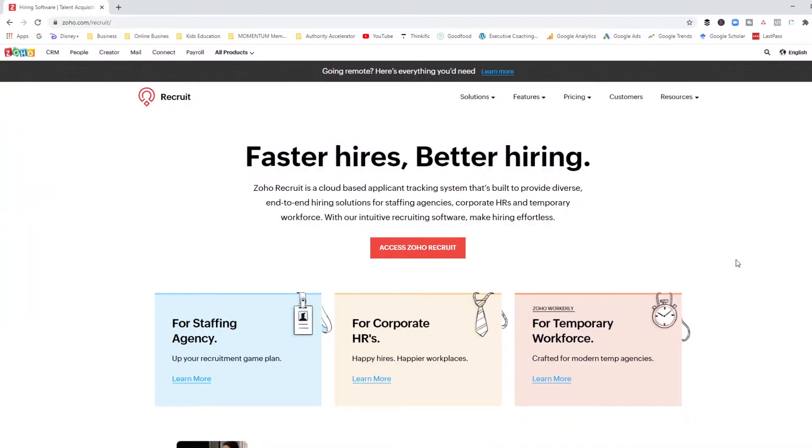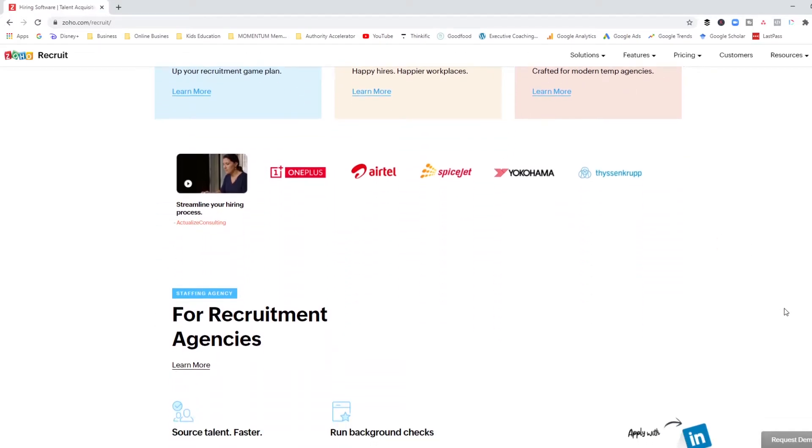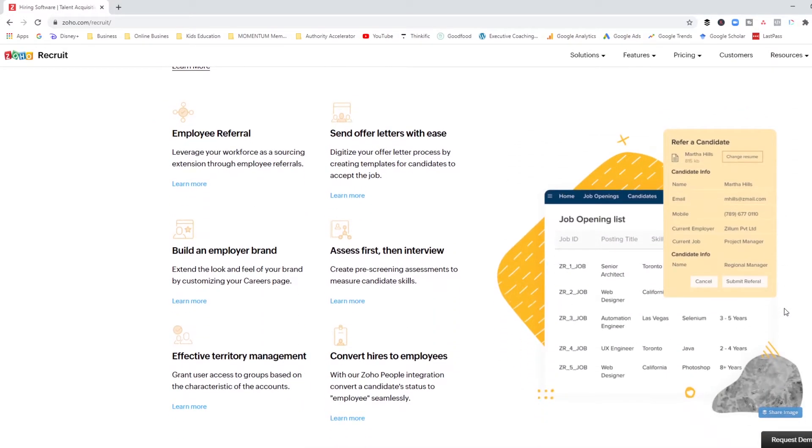Another applicant tracking system that I have used in the past is Zoho Recruit. Here we are on Zoho Recruit's homepage. The cool thing about Zoho is that it caters to a bunch of different audiences — it has a system for staffing agencies, one for corporate HRs (which is what I'd suggest for small businesses), and one for temporary workforce. My only beef with Zoho Recruit, having used this system in my own company, is that it doesn't really look very pretty — it doesn't have the fancy user interfaces you might be used to.